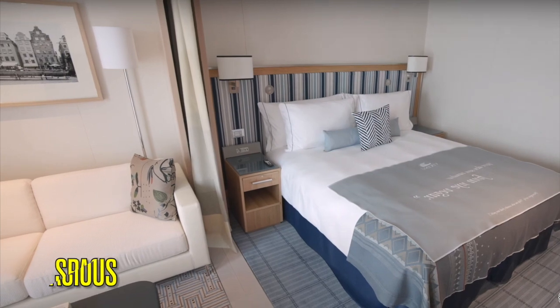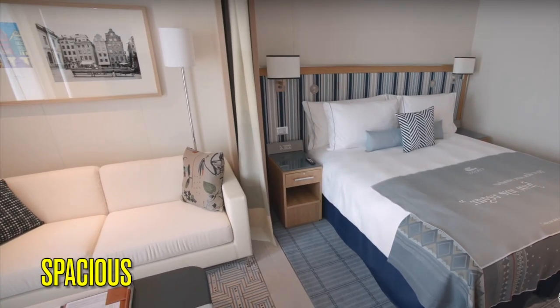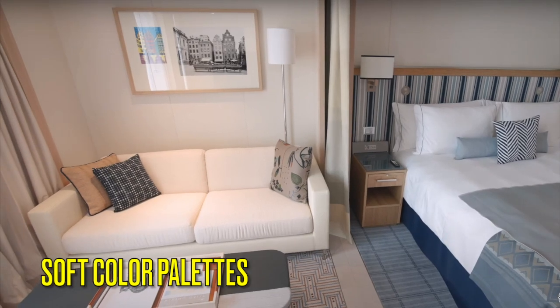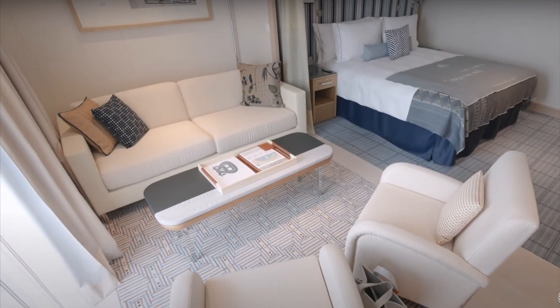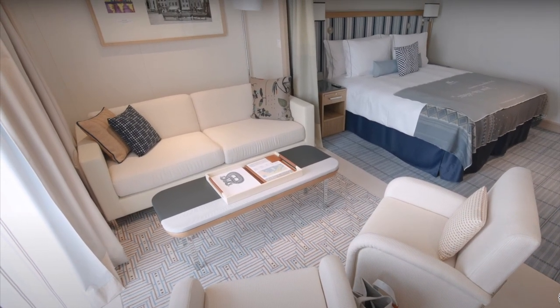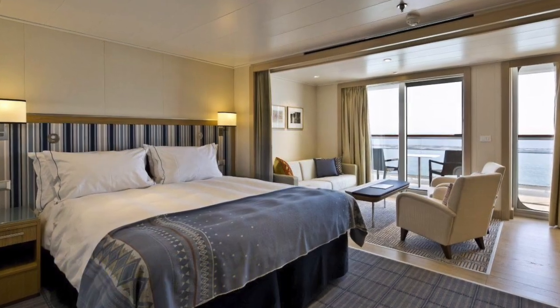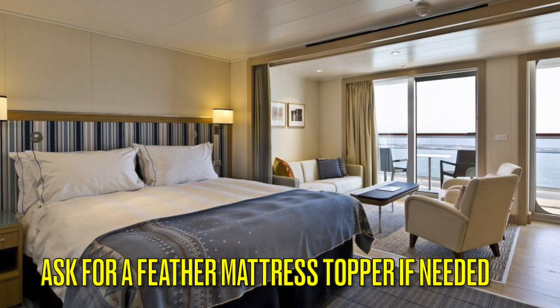The design of the room is very spacious with modern design elements as well as soft color palettes. The beds can be arranged either in a king fashion or as two twins. If you're someone who has discomfort when sleeping while traveling, make sure you ask your room steward for a feather mattress topper.